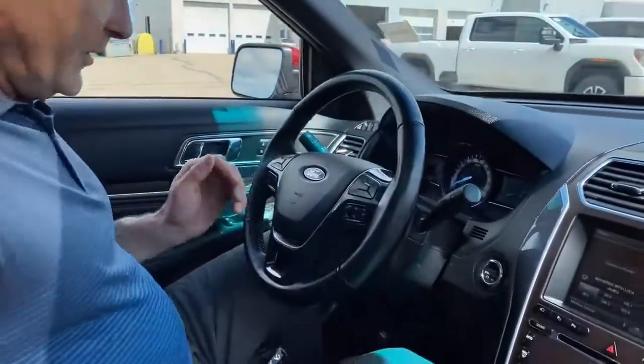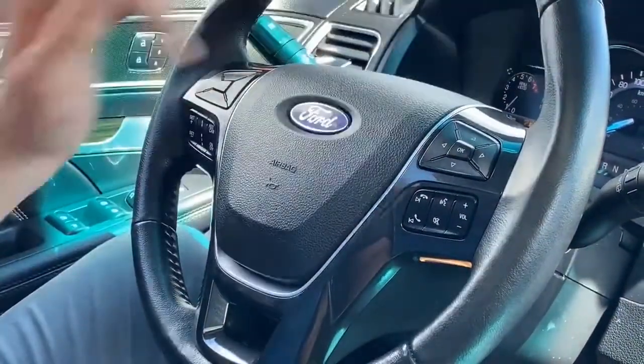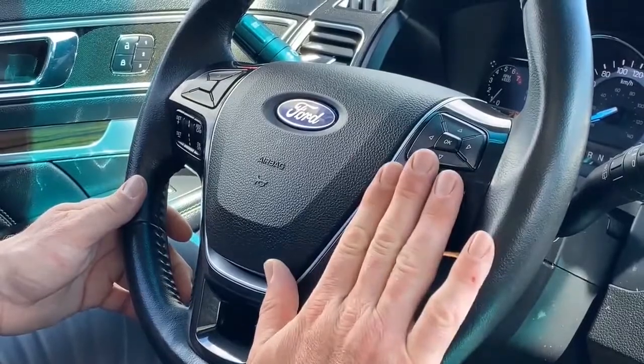Up on the steering wheel here, you have your cruise control. You have your controls for your driver information screen up front. You also have your Bluetooth controls and your radio controls up here as well.